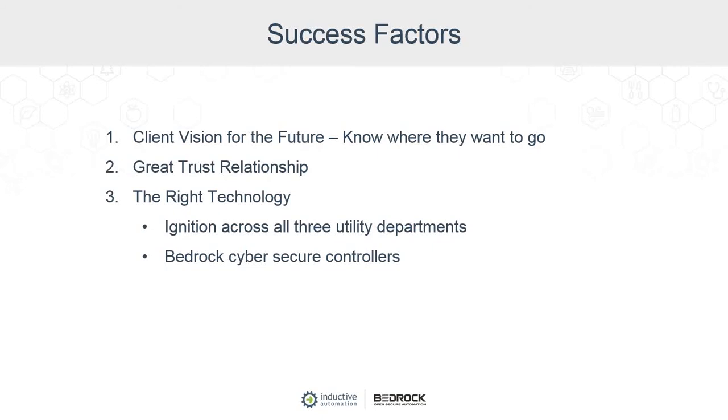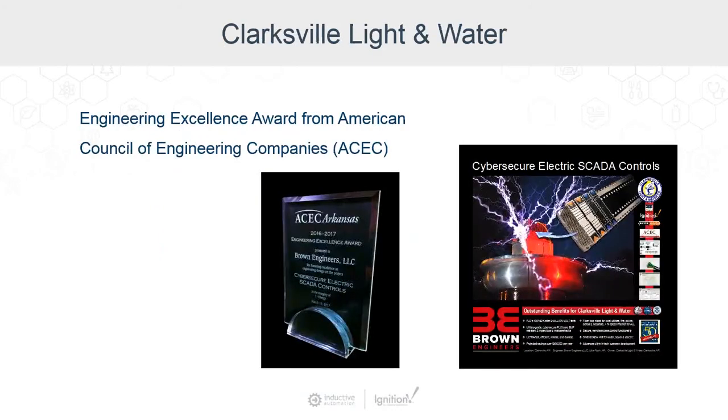Our original discussion — if you remember, Dee — was we don't want the Hotel California in Clarksville, because I don't want to be locked into a certain proprietary system. And Ignition gave us the ability to avoid that. There was kind of a beginning attempt to do that on the water side that had not necessarily been successful. That's why the 30-day challenge was issued to Dee — we had to show them it could be done and done right.